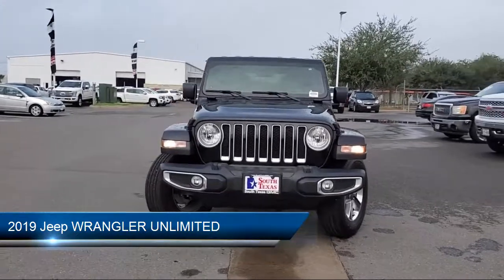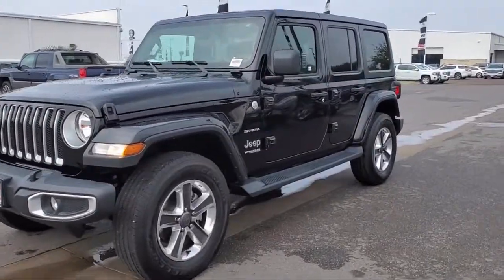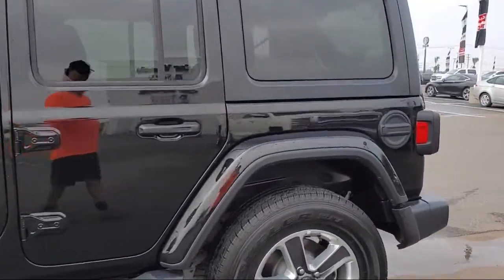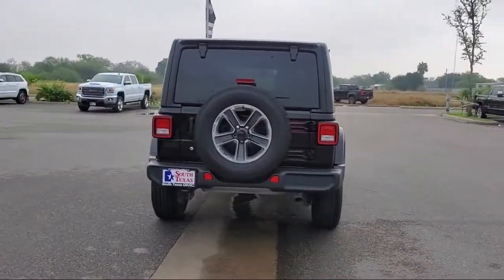It comes equipped with a leather-wrapped steering wheel, four-wheel drive, keyless entry, running board package, MP3 player, Bluetooth smartphone integration, stability control, privacy glass, steering wheel controls, and climate control. It has less than 15,000 miles on the odometer.